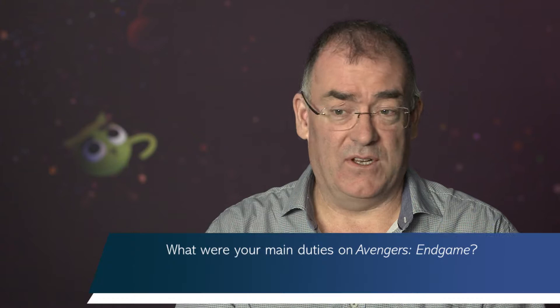Hi, I'm Matt Aitken. I'm a visual effects supervisor at Weta Digital in Wellington, New Zealand. I was the visual effects supervisor for Weta Digital for our work on Avengers Endgame, which meant I was responsible for delivering Weta's shots on the film. We did just under 500 shots on Endgame in the third-act battle, and I oversaw a team of around 600 artists at Weta Digital working on the film.